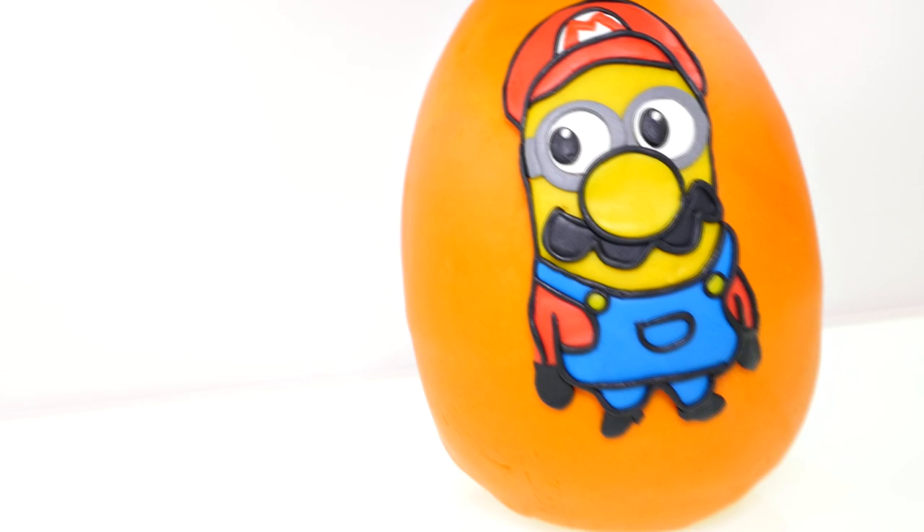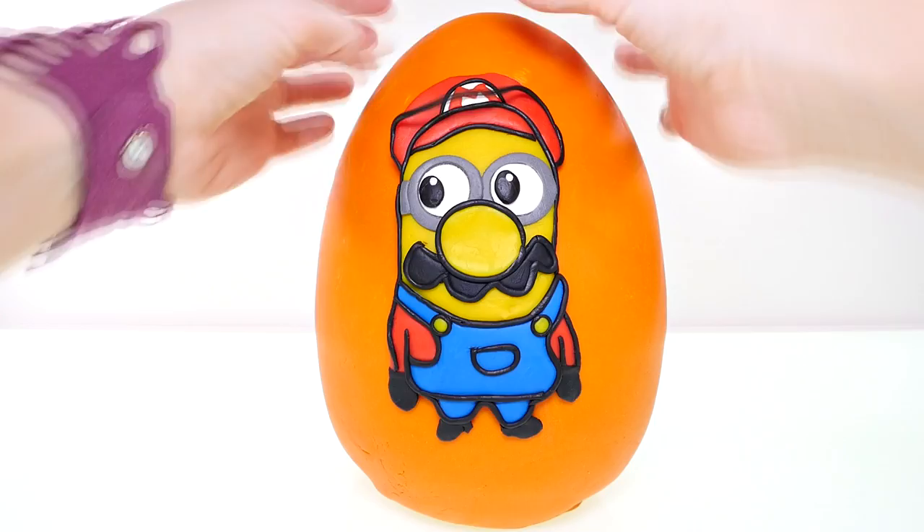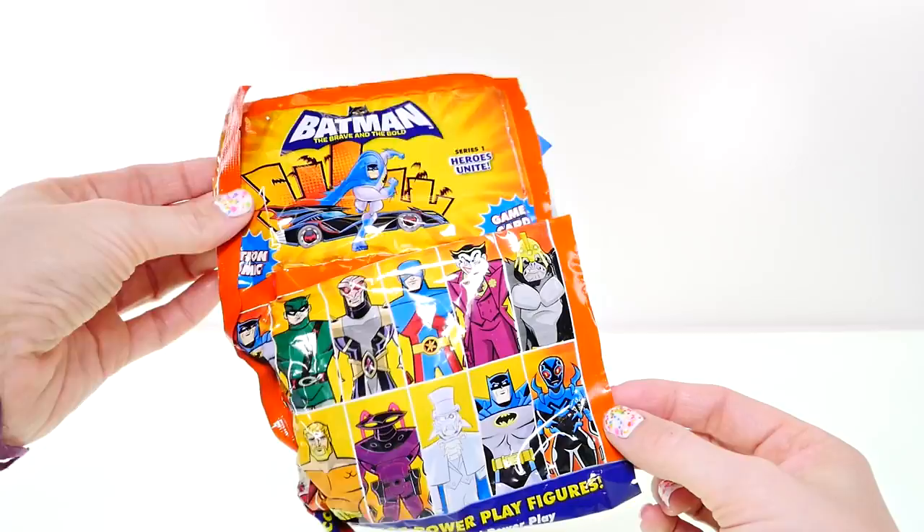Hey guys, welcome back to DCTC! It's Kaylee, and I have a giant Mario minion egg for you filled with tons of fun stuff. I can't wait to get this opened, so let's go ahead and unwrap this egg and see what's inside — this thing is filled to the brim!